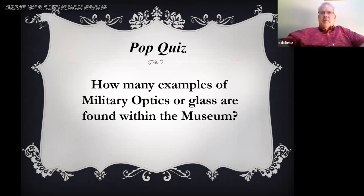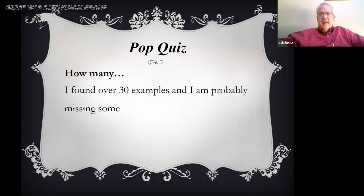Pop quiz: how many examples of military optics or glass are found within the museum? There are over 30 examples, and I'm probably missing some. These include individuals using binoculars on the Panthéon de la Guerre, the rangefinders over in the east, and the medical glass in the medicine display area — test tubes and such for military glass. It's amazing when you start looking for military optics and glass how they are there in the museum itself.